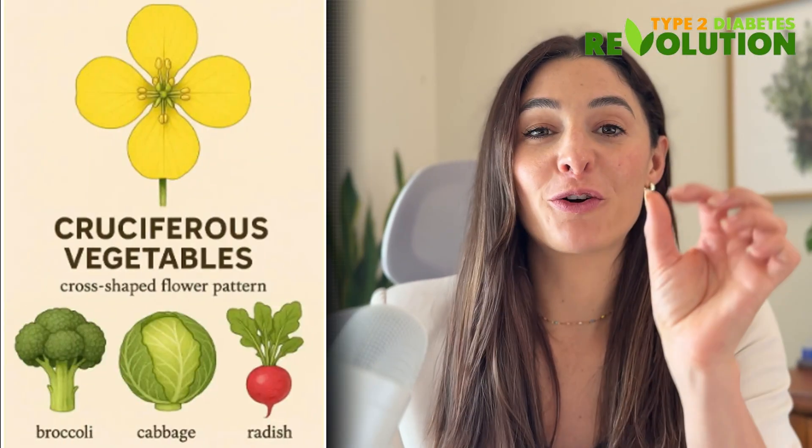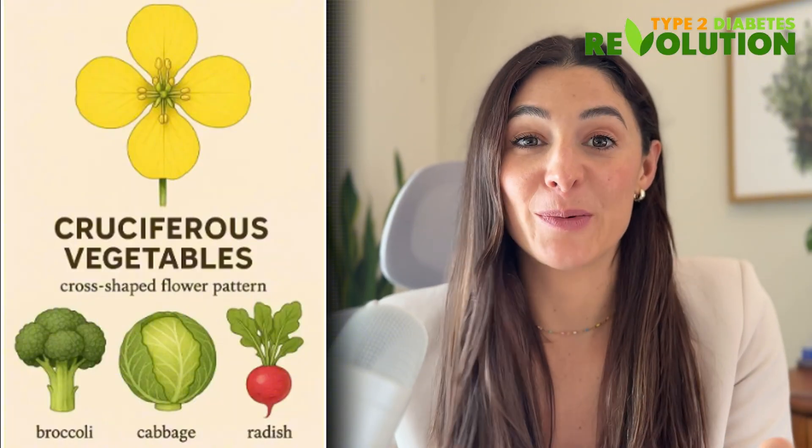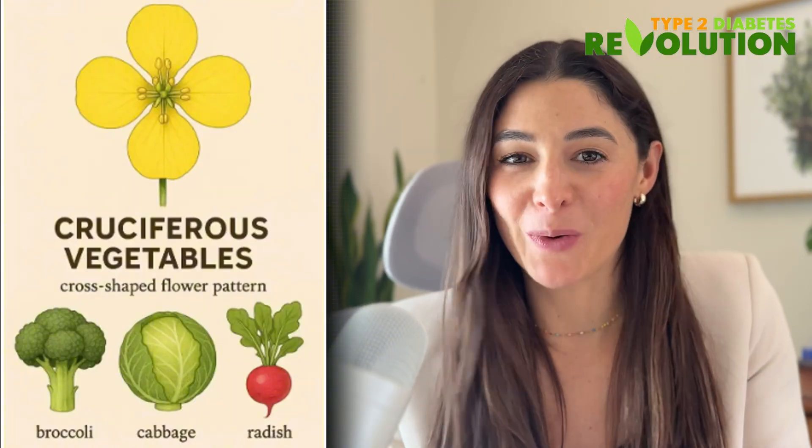But today, I want to highlight a special group of vegetables that really goes above and beyond this, especially for diabetes. And this group of vegetables is cruciferous vegetables. Cruciferous comes from the little cross-like shape that their flowers make, which is a very cute way to remember them.